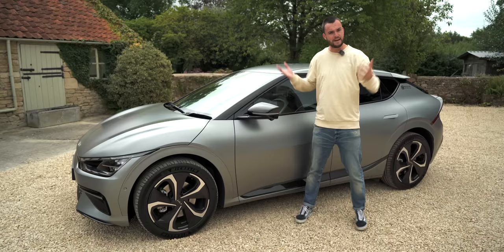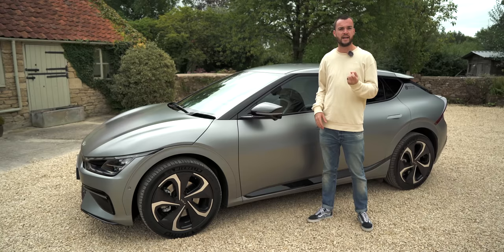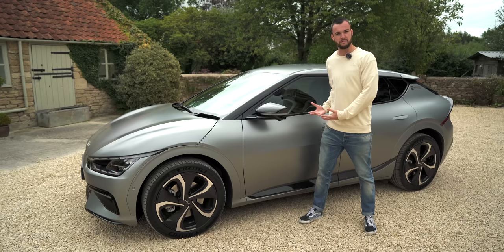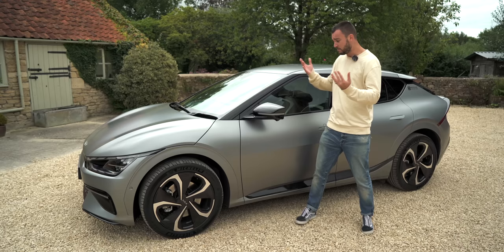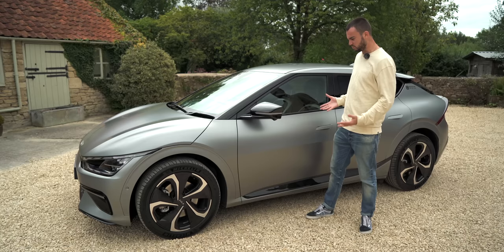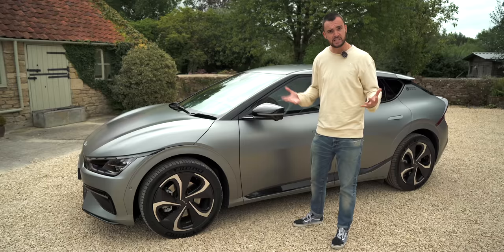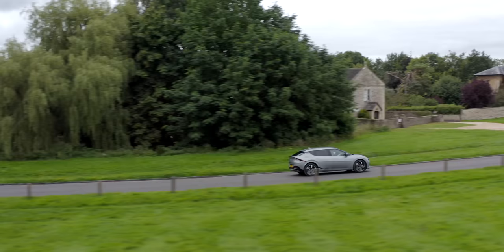Bottom line: the EV6, like every electric Kia before it, is a practical, well-rounded, thoughtfully designed electric car that would be a delight to live with on a day-to-day basis. But the fundamental difference between this and the e-Niro and the Soul is that I want one of these. I always respected the e-Niro, but I want one of these — because it's interesting and exquisite and, in my opinion, quite cool. This is a Kia that you could buy with your head and your heart. So there we have it — the EV6. Do let us know what you make of it in the comments. Is this the reinvention of Kia? I think it might just be. If you have been, thank you for watching.